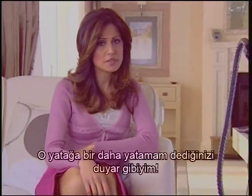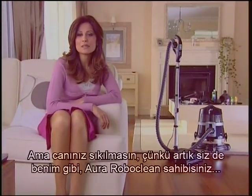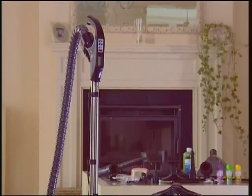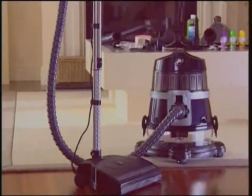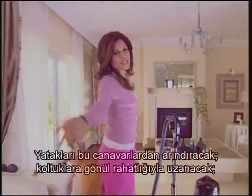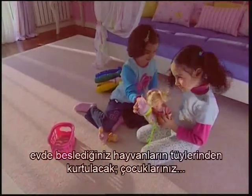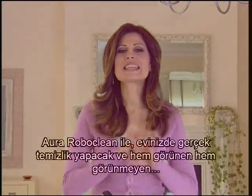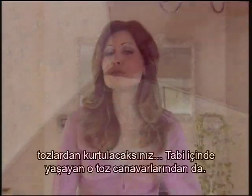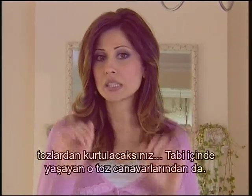I can hear you saying, I can't sleep in that bed again. But don't worry, because from now on, you have an Aura RoboClean, just like me. You'll be able to cleanse your beds of these monsters, lie down on couches with complete peace and comfort, get rid of your pet's hairs, and when your children play on the carpet, you won't be anxious about them becoming contaminated with germs. With our Aura RoboClean, you're going to have a real cleaning in your home and get rid of both seen and unseen dust, and of course those dust monsters living inside the dust.